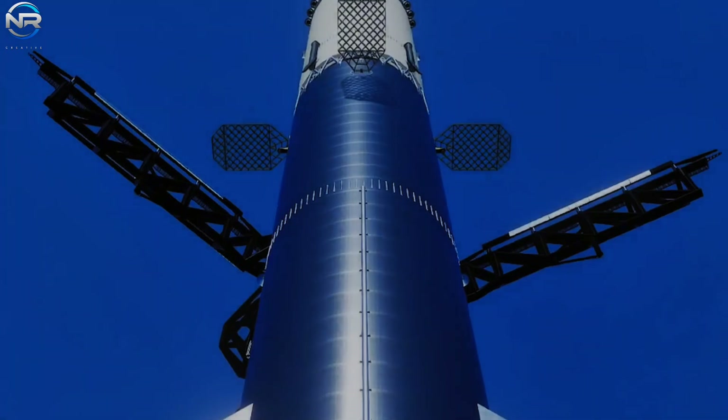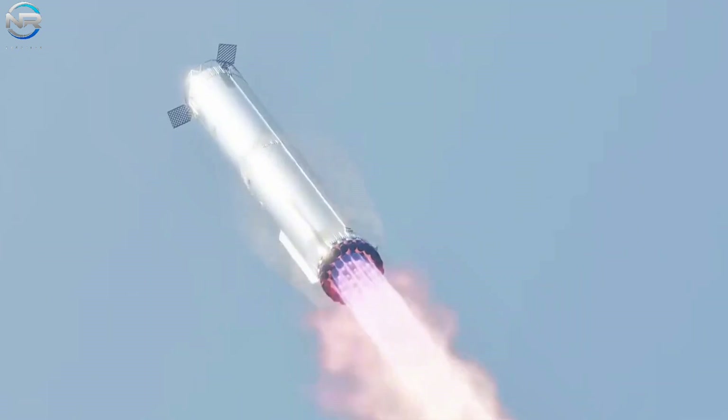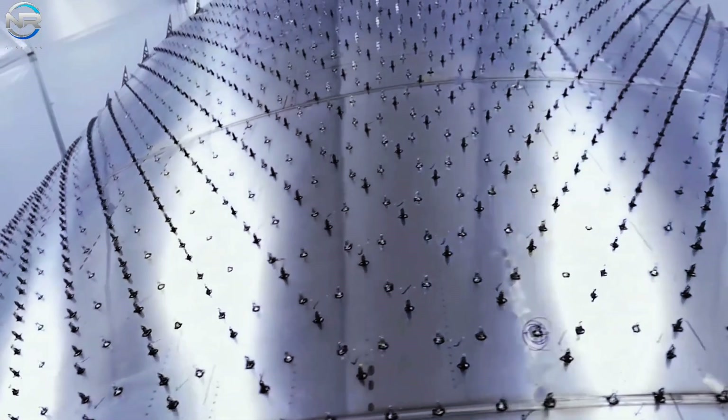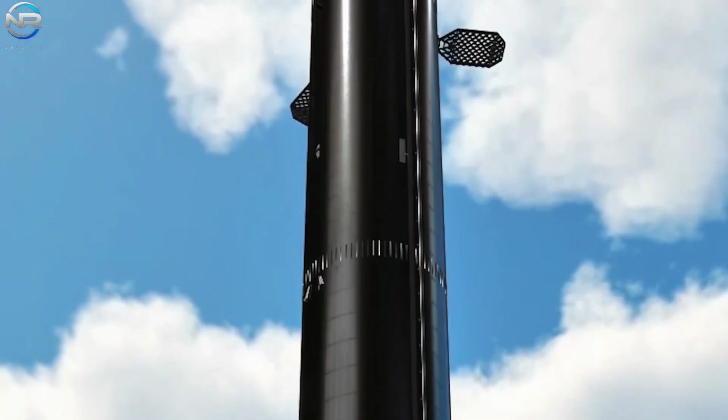Fewer fins mean less weight — no easy feat for boosters that weigh many tons. Since SpaceX produces hundreds of boosters each year, saving one fin per vehicle results in significant improvements in speed and ease of manufacture. In short, these new grid fins are more than just an upgrade — they represent a planned improvement to control, efficiency, and reusability for the entire mission.